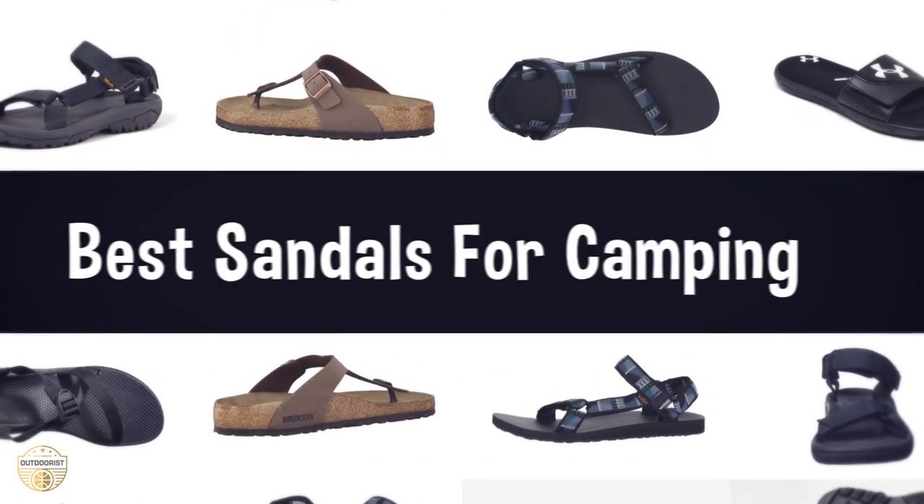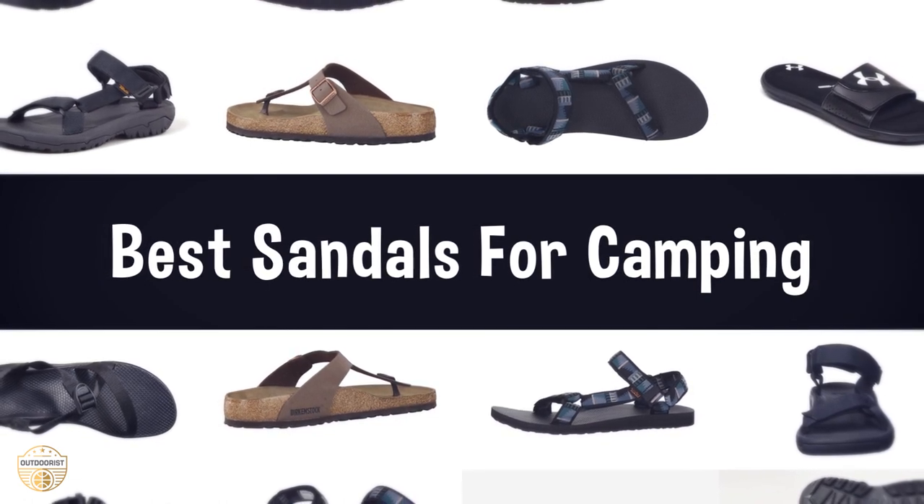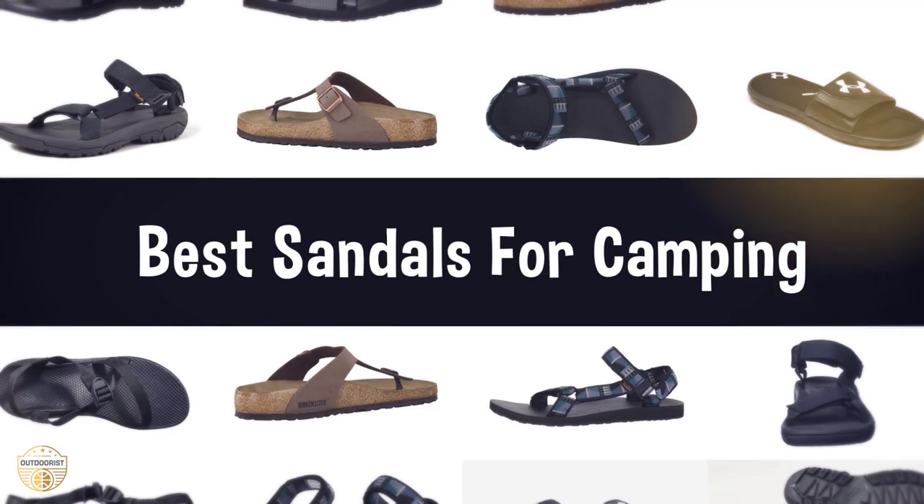If you are looking for the best sandals for camping, we have listed these top five best sandals for camping to help you choose the perfect one. Links to the products mentioned in the video are in the description below.